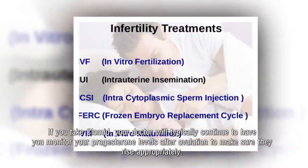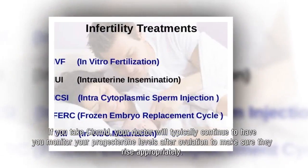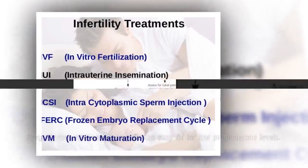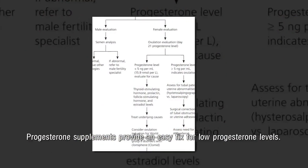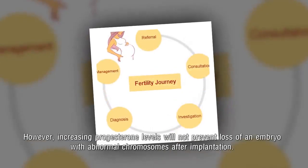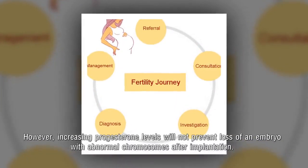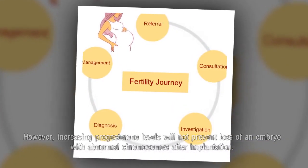If you take Clomid, your doctor will typically continue to have you monitor your progesterone levels after ovulation to make sure they rise appropriately. Progesterone supplements provide an easy fix for low progesterone levels. However, increasing progesterone levels will not prevent loss of an embryo with abnormal chromosomes after implantation.